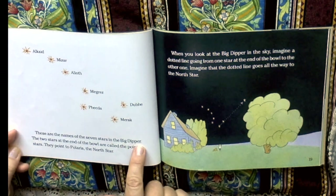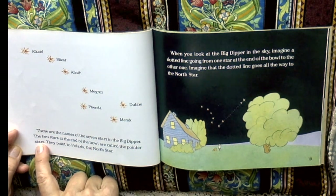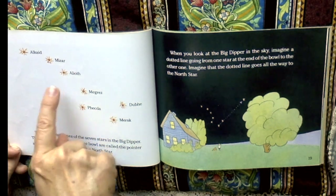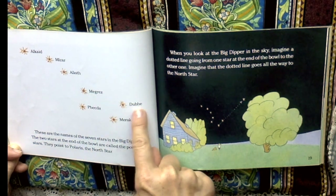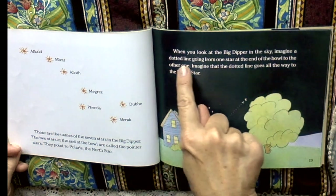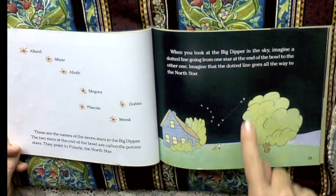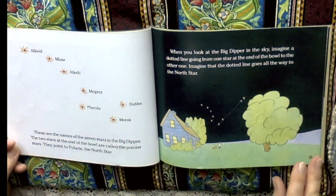These are the names of the seven stars in the Big Dipper. The two stars at the end of the bowl are called the pointer stars. They point to Polaris, the north star. Alcate, Mizar, Palioth, Megris, Fecta, Dubi, Merak. When you look at the Big Dipper in the sky, imagine a dotted line going from one star at the end of the bowl to the other one. Imagine that the dotted line goes all the way to the north star. There's the north star up here. Just line them up and keep going and there should be a star right there — that's the north star.